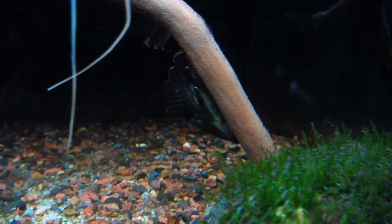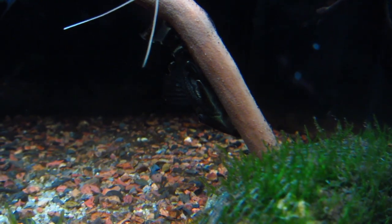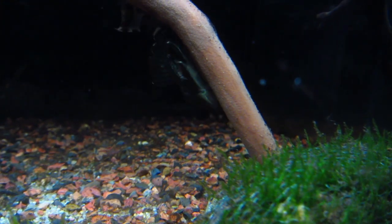As far as live foods go, they love all types of worms, as well as vegetables. They'll appreciate a piece of lettuce or spinach, peas, cucumber — anything green, really.